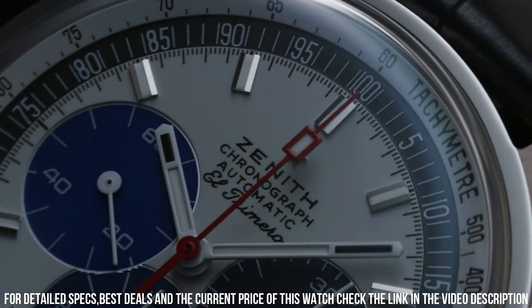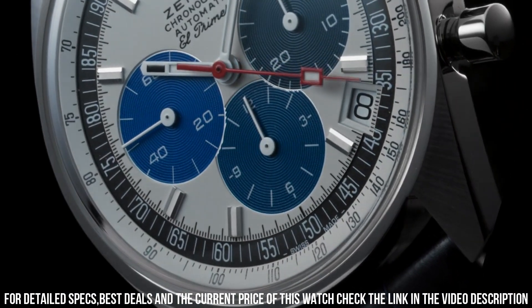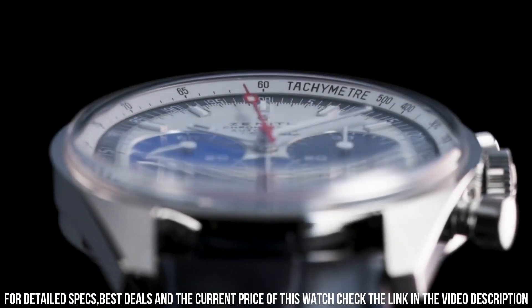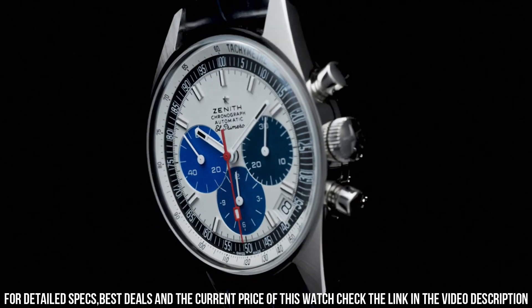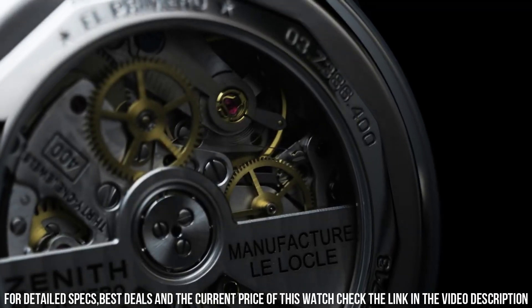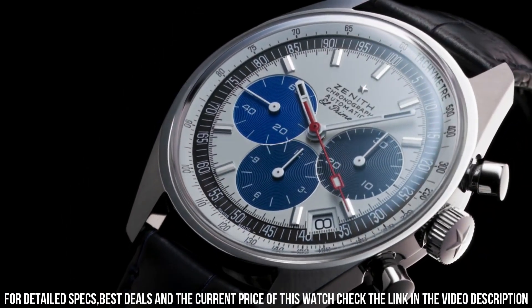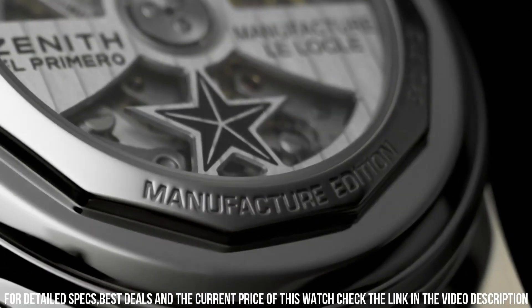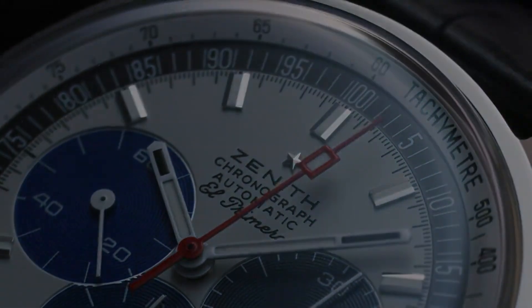Item shape: round. Dial window material type: anti-reflective sapphire. Display type: analog. Steel buckle clasp. Case material: stainless steel. Case diameter: 37mm. Band material: leather. Band color: black. Dial color: white with black subdials. Bezel material: stainless steel. Calendar: date. Special features: power reserve approximately 50 hours. Movement: Zenith Automatic Self-Wind, El Primero. Water-resistant depth: 50m.